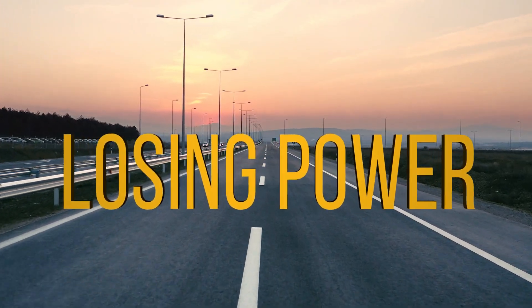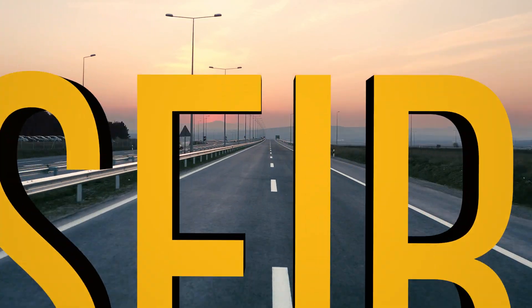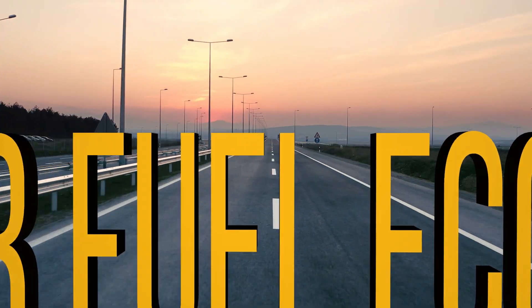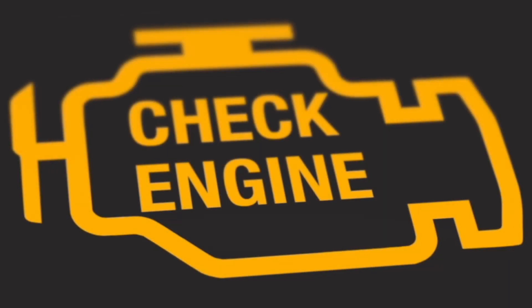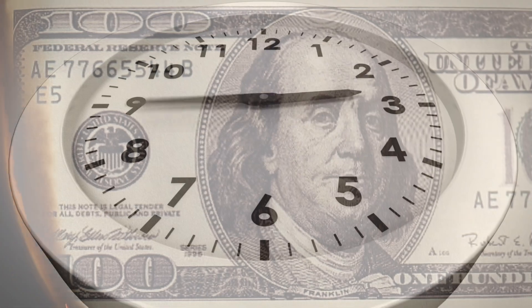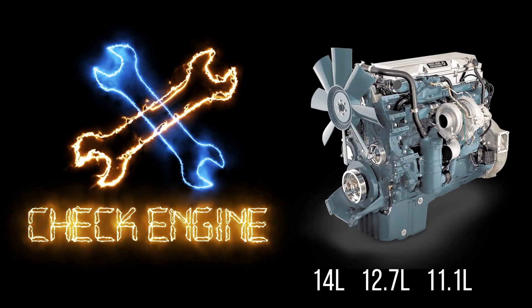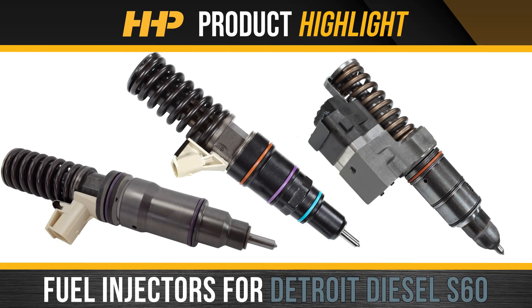Is the Series 60 in your truck losing power, misfiring, or showing signs of poor fuel economy? It may be time to replace the fuel injectors in your Detroit Diesel Series 60. Minimize downtime and negative impacts to your revenue — service your Series 60 engine the right way, the first time.